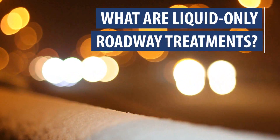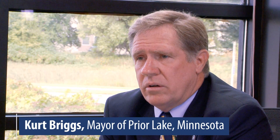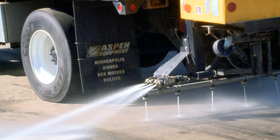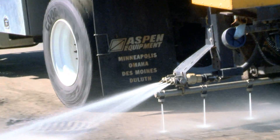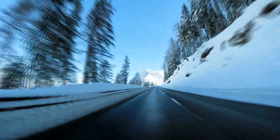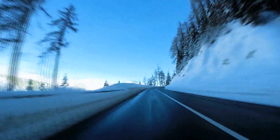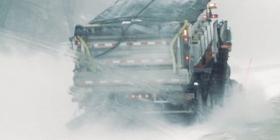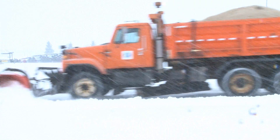What are liquid-only roadway treatments? Liquid-only treatments are an important component of doing everything you can to minimize ice formation on the roads prior to a storm coming in. Liquid-only roadway treatments are used for anti-icing and de-icing. Anti-icing is a proactive treatment that occurs prior to the start of a storm event — it prevents snow and ice from bonding to the roadway surface. De-icing occurs during or after a storm to remove existing snow and ice, or to aid in loosening snow for plow trucks to remove.